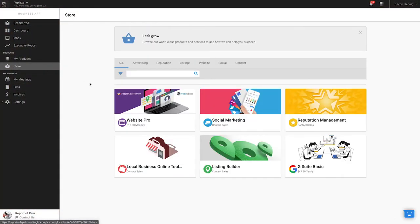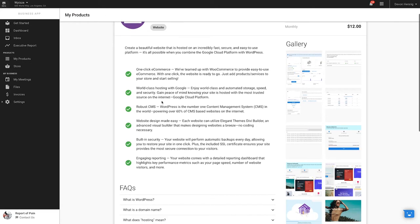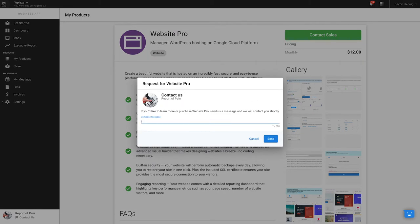Number four: Business App. Picture an app that you can give to your customers as the single access point for all their software. Even better, what if that app alerted salespeople when clients checked out certain tools? That's Business App — it's a white label portal to your solutions as well as a store where SMBs can explore everything you sell. My only issue is that it's a web app, not a regular app; you access it via a browser, not the app store.